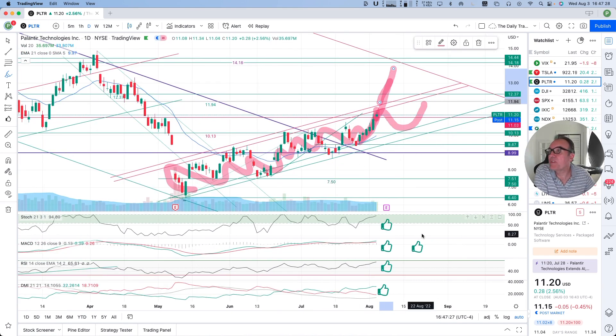In terms of the indicators: MACD, all great; RSI at 65; DMI, all great. So let's keep watching, let's eat popcorn and keep watching.